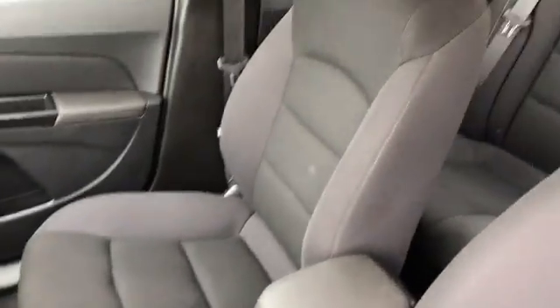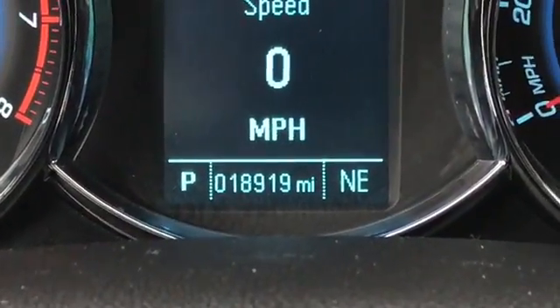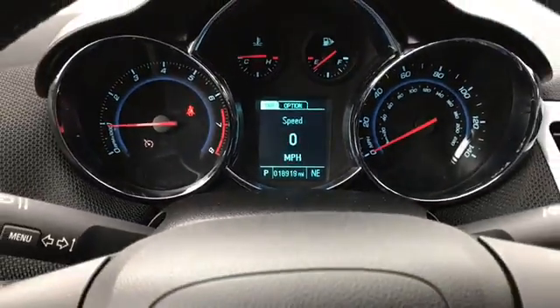Now if you would, take a look with me on the inside. Here's a look at the premium cloth black interior. As you can see, this vehicle has 18,919 miles on it.